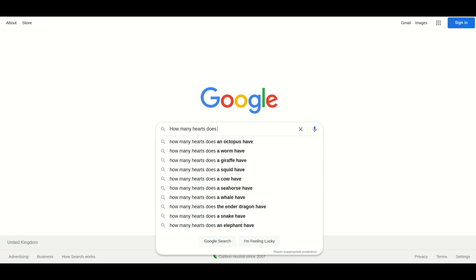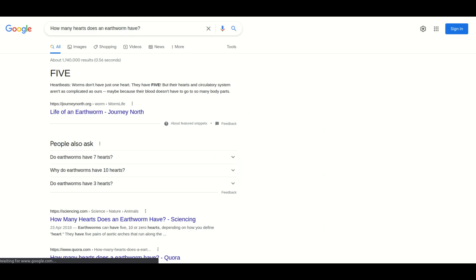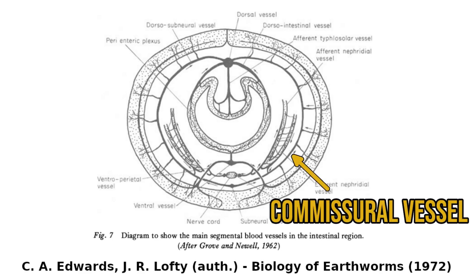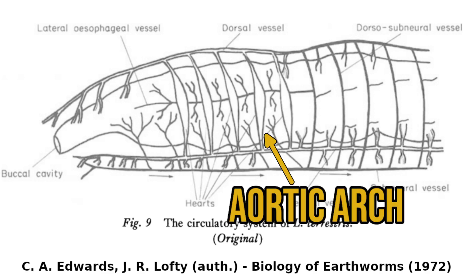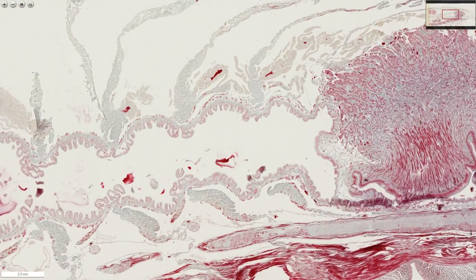You'll often hear that earthworms have five hearts — of course this is a little bit misleading, though there is a grain of truth in it. Earthworms have two large vessels, the dorsal and ventral vessels, connected in each segment by smaller commissural vessels that run in the body wall. In five segments near the worm's head these commissural vessels are enlarged and known as the aortic arches or the pseudo-hearts. These structures contain valves that ensure blood flows in one direction, kind of like our heart.